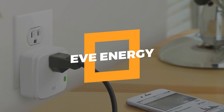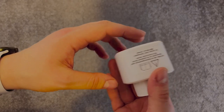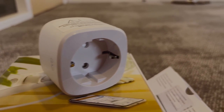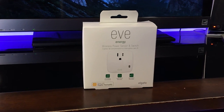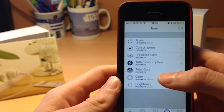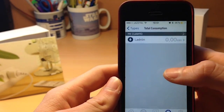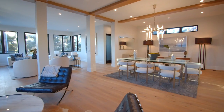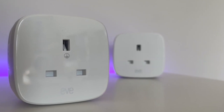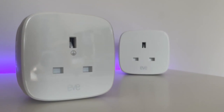2. EVE Energy. A smart plug is an easy way to automate your home, and every smart home needs one. But the EVE Energy smart plug does more than just let you control things that are plugged into it. It also lets you keep track of how much energy you use and estimate how much it will cost to power certain things in your home. This is great if you want to spend less money and use less energy.